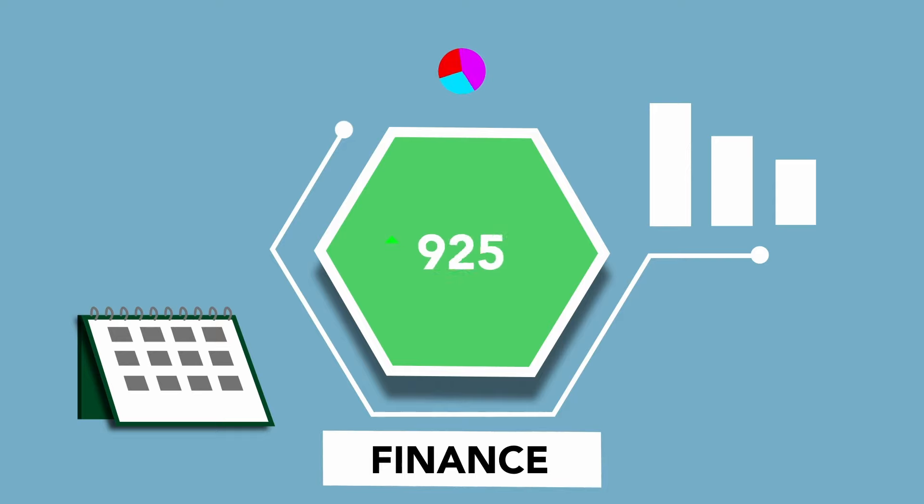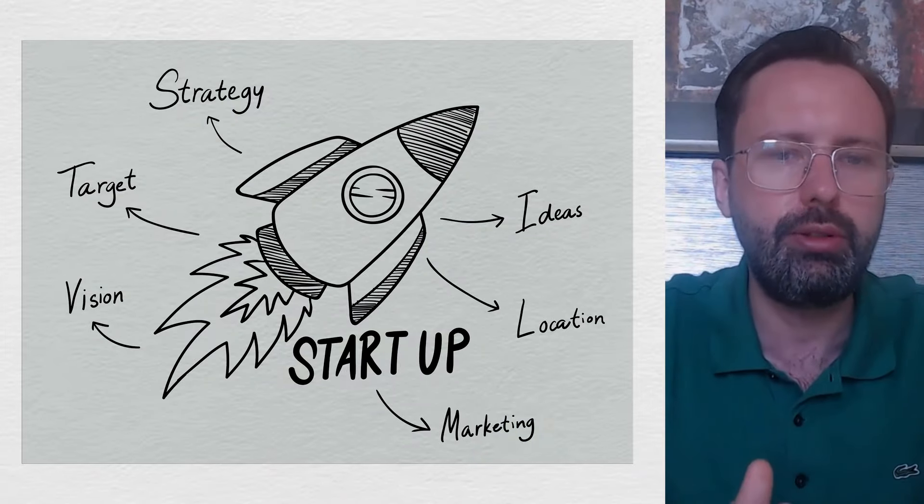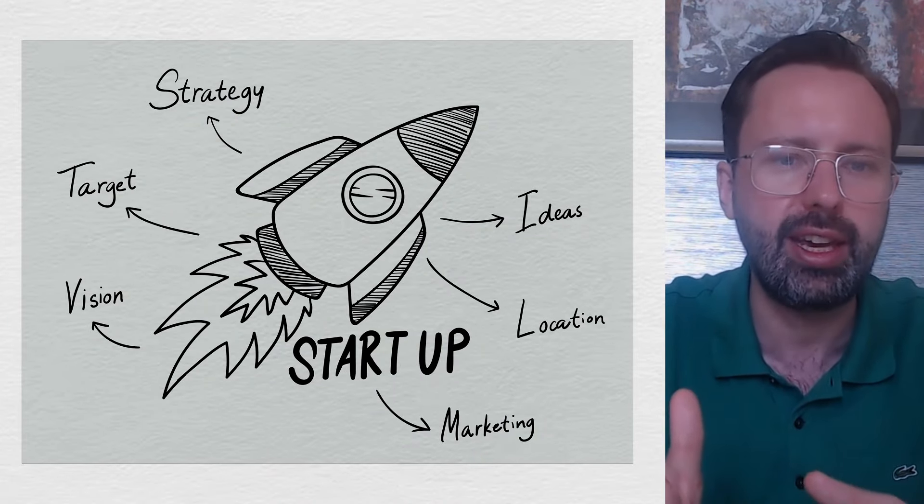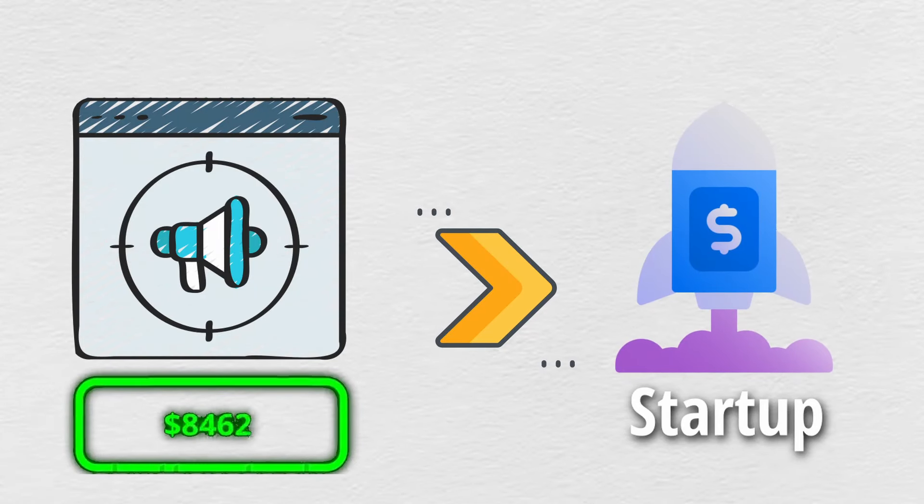I'll also pull in some case studies of marketing that I thought were done well that I hadn't actually worked on. I'm also going to walk you through some of the big mistakes that I see most startups making — often it's the marketing activities that they think they need to be doing that are actually very time-consuming and expensive.